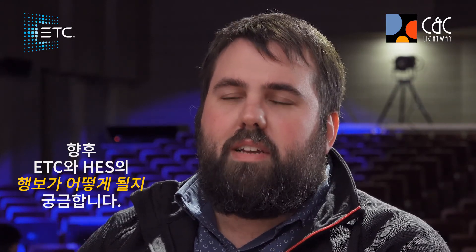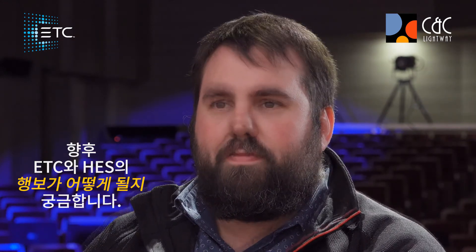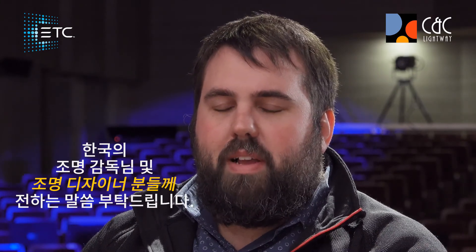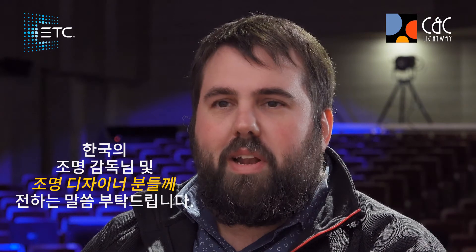And with our ETC moving light brands, we're planning on continuing to make theatrical moving lights designed for the core customers of ETC, which are the theatrical designers and customers. I'm very happy to be here showing you all of the great technology and fixtures that we have. We've been developing moving lights through High-End Systems for quite some time now, and giving a new look on moving lights with our ETC brand. We're really looking forward to showing everybody what we can do and giving you new and wonderful tools for the kind of art that you do.